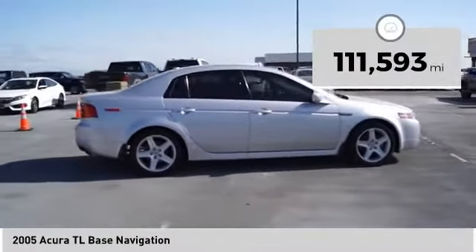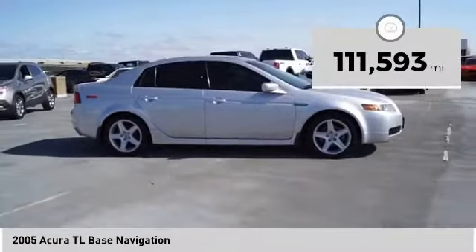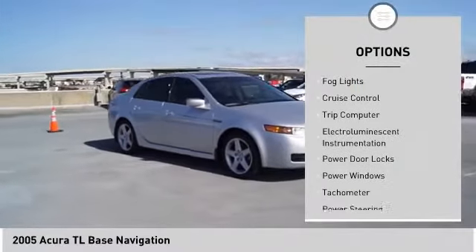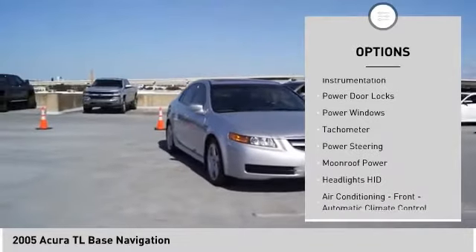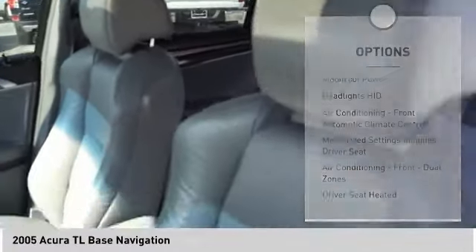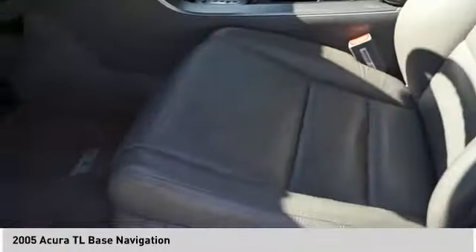This vehicle has less than 115,000 miles. Here are some of this vehicle's great options: traction control, stability control, fog lights, cruise control, trip computer, electro-illuminescent instrumentation, power door locks, power windows, tachometer, and power steering.